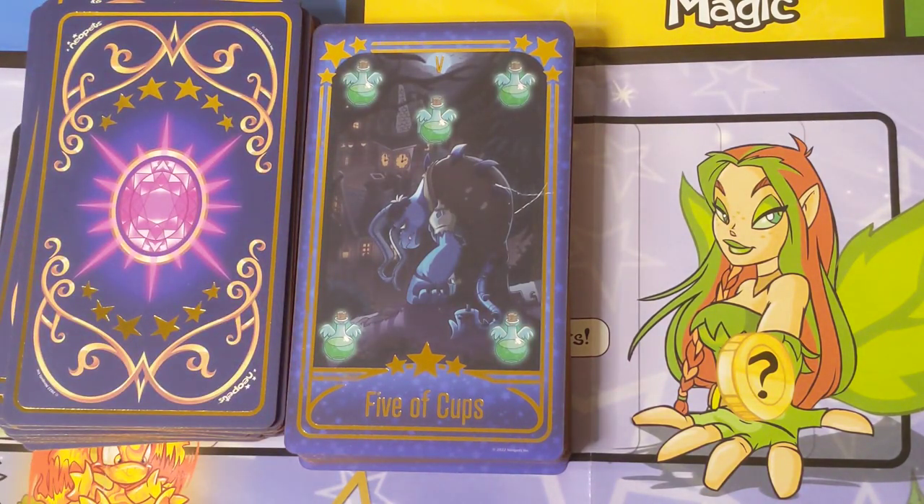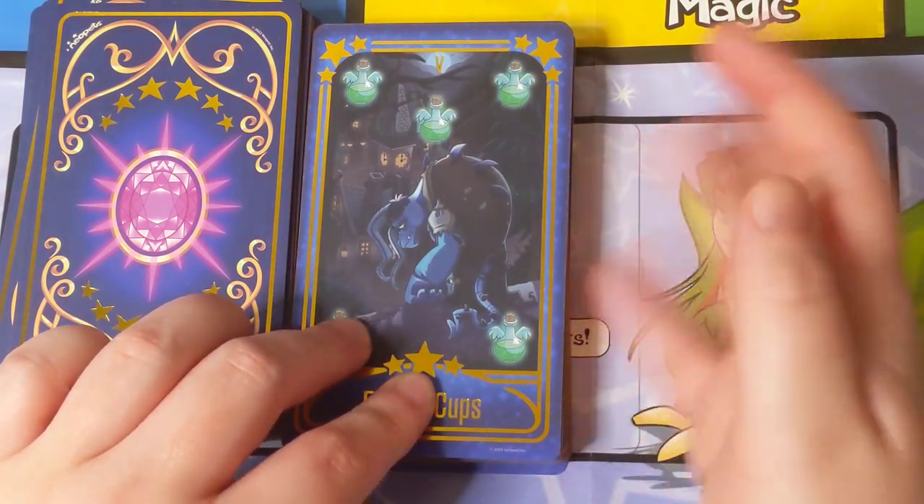This is the Five of Cups — this takes place in the Victorian world of Neovia. This is Bruno, and it's basically like a Jekyll and Hyde thing where he falls for a snake oil salesman because he wants to be strong to impress someone he loves and potentially marry her, and then it transforms him into this hideous beast. It's a fun little plot and he definitely has a tragic story, so it makes sense for the Five of Cups.